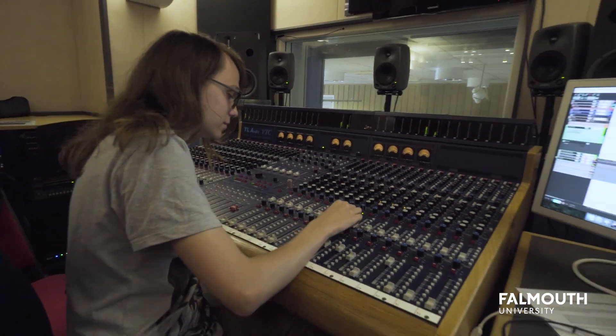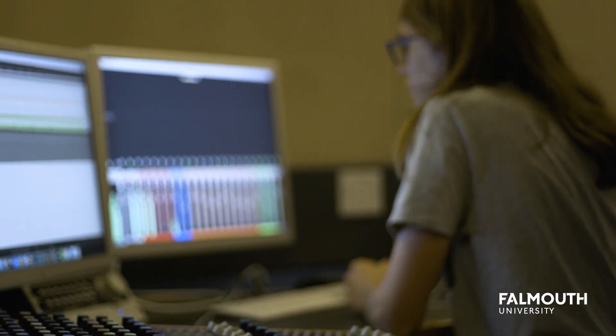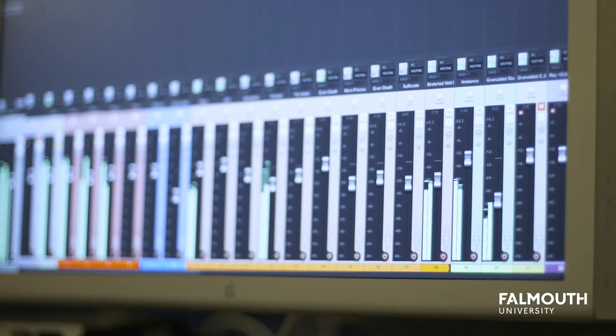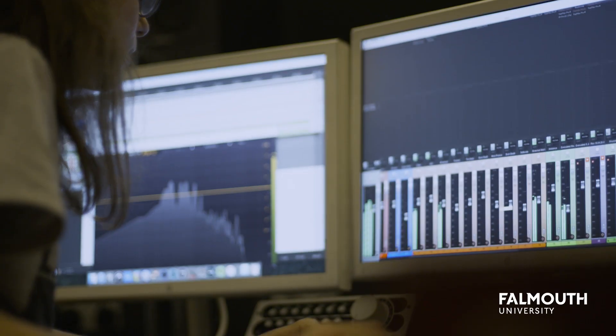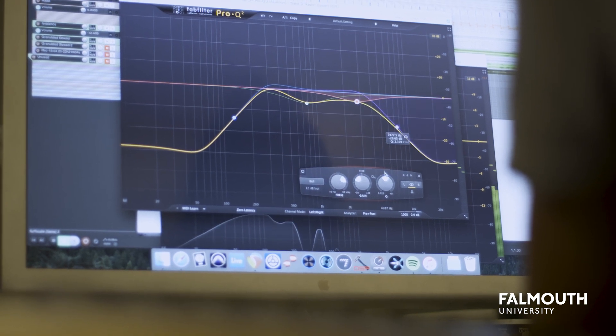I've done composition, sound design, recording, mixing, and mastering — pretty much every aspect of the industry has been covered. We even do game implementation, which is something I never thought I'd do when I came to this uni.